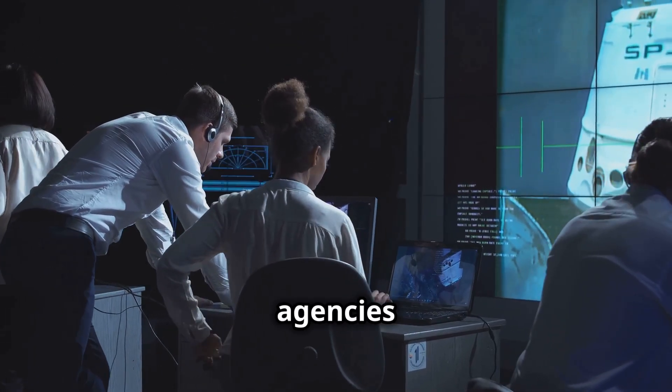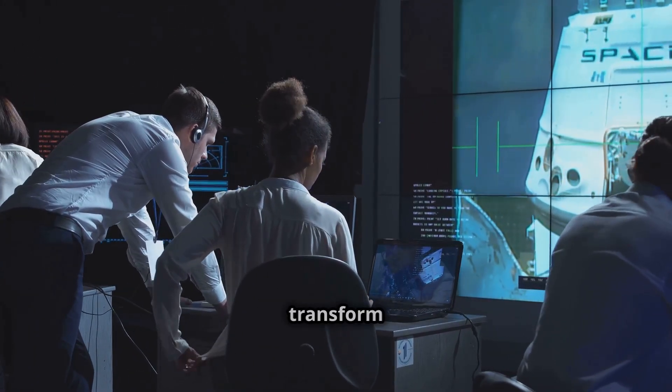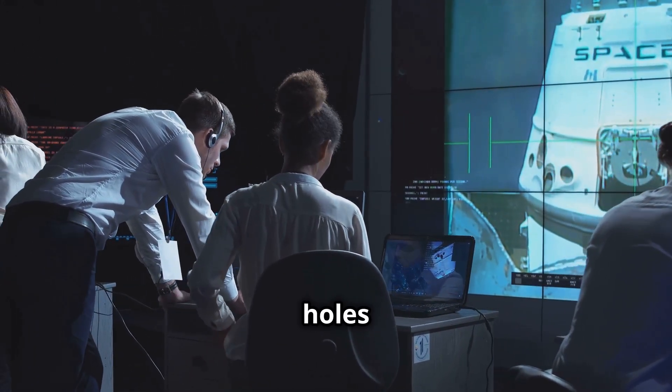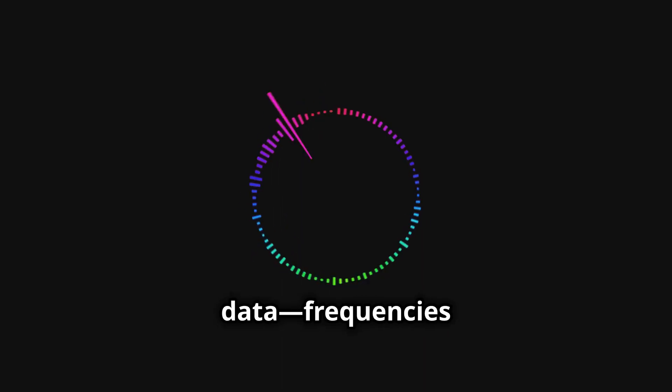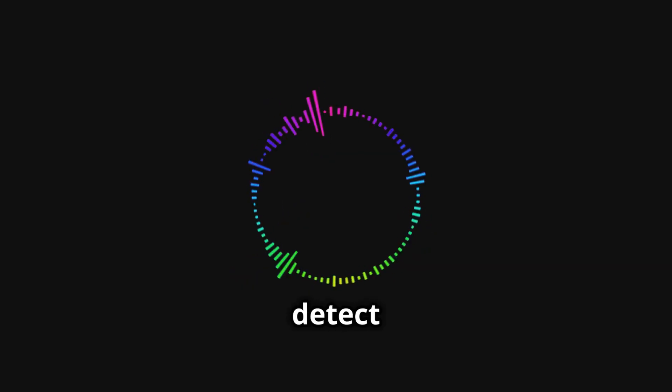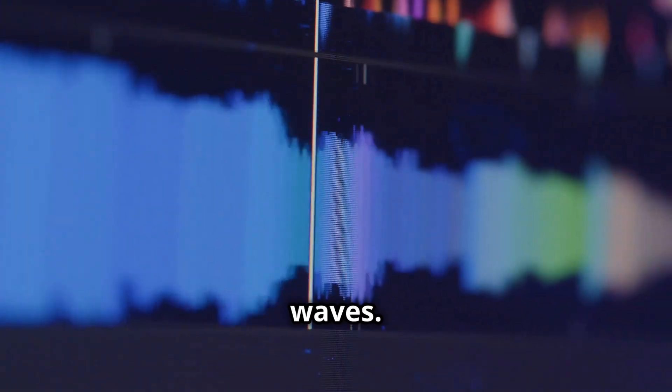NASA and other space agencies have used sonification to transform data from black holes into sounds we can hear. These sounds are based on real scientific data — frequencies too low for our ears to detect, but translated into audible waves.